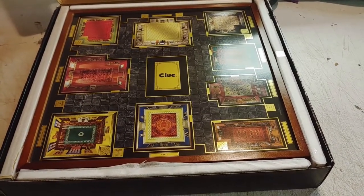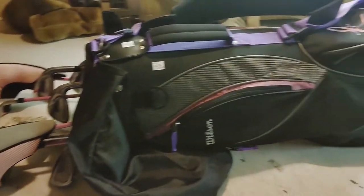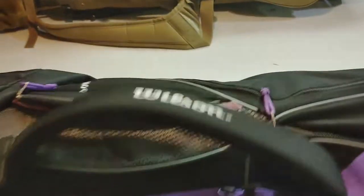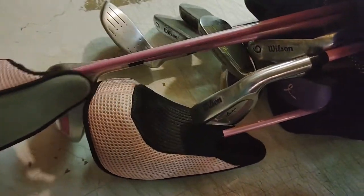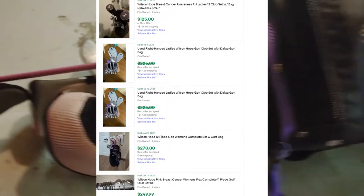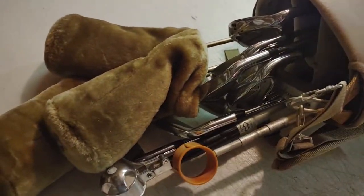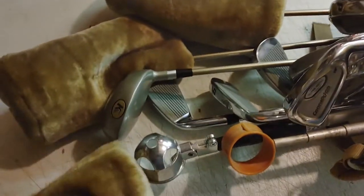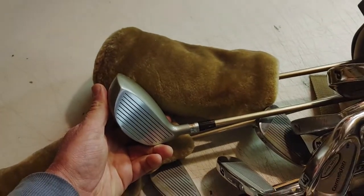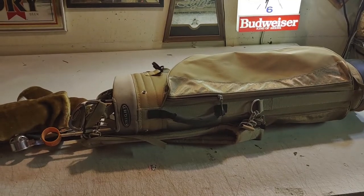I was excited to find these Wilson golf clubs for only $15. Usually Wilson isn't the best, but this Hope set for breast cancer sells for decent money and it's got all of the clubs in good shape. I think these Night Connection clubs are a senior set — got the irons — and they're stiff steel. They look like they've maybe never been hit. Those were $15 and I think I'll probably get close to $100 for them.